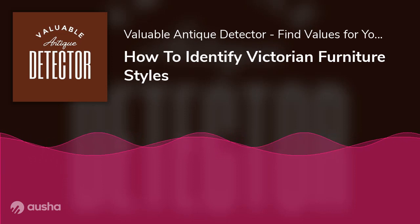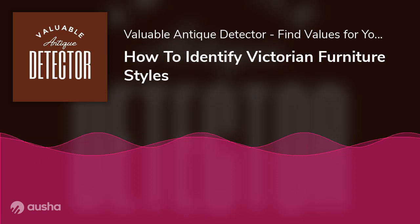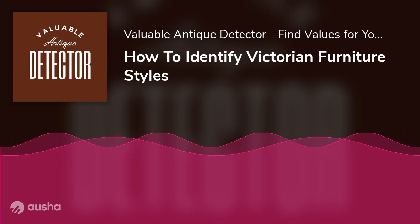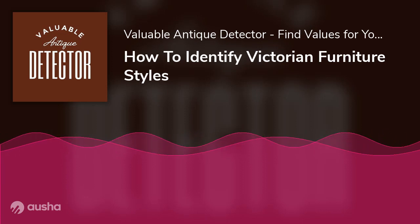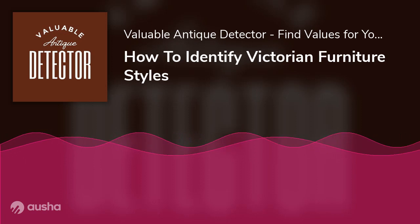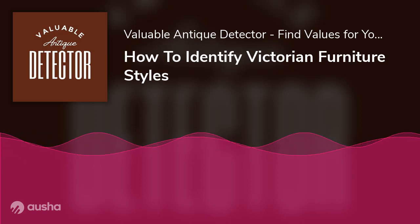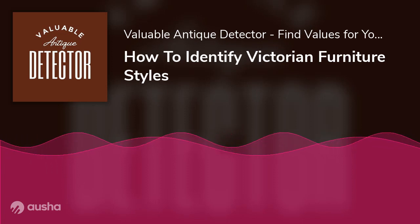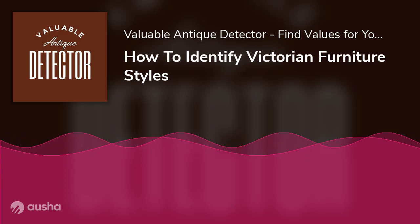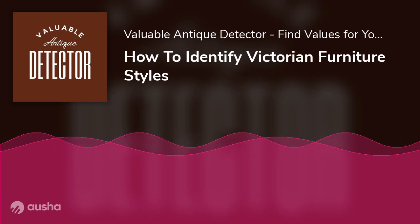Identification of Victorian Furniture. Since you now know about the revivals in Victorian furniture, the next step is to learn about how you can identify a piece of original Victorian furniture. Victorian furniture makers were mostly influenced by furniture designs from the previous eras. Therefore, it is difficult to differentiate between older furniture pieces and Victorian furniture styles. However, in this section, you will find all the tips that you can use to identify authentic Victorian furniture.